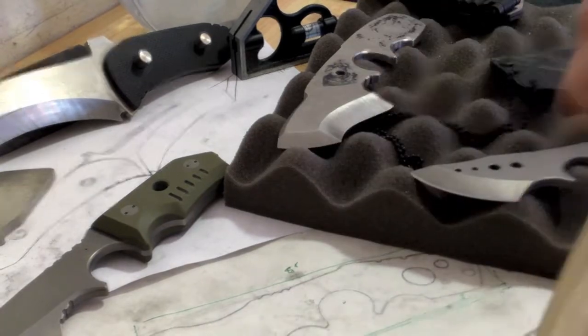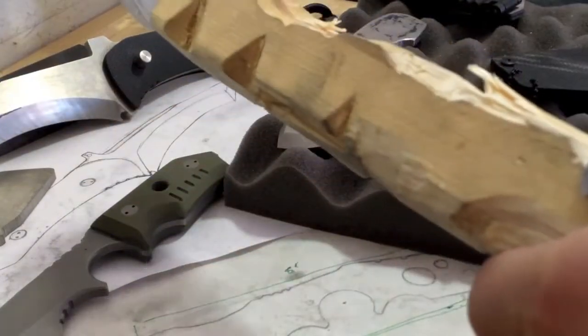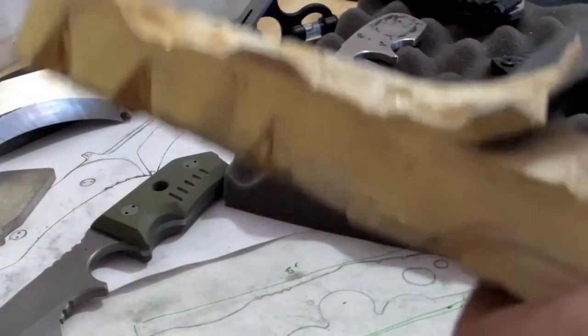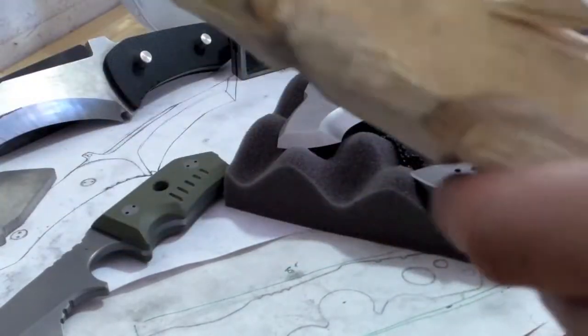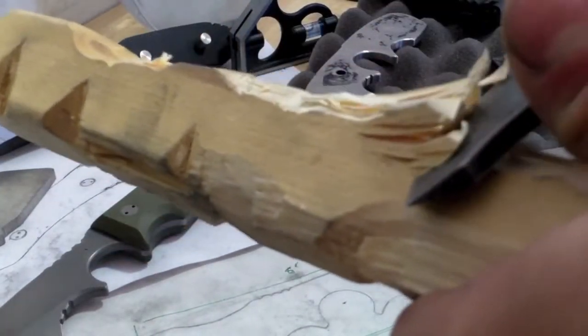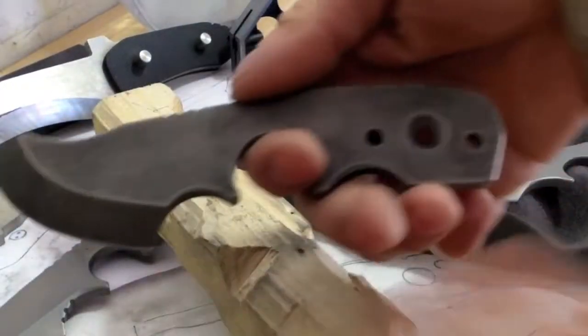So that's pretty sharp. It cuts into wood okay — yeah, it's pretty good.